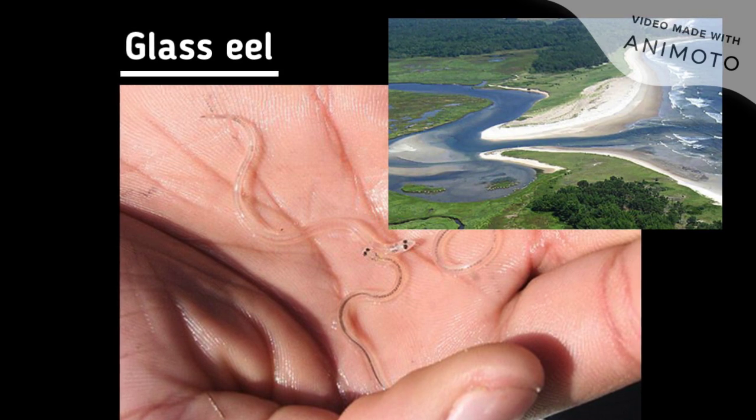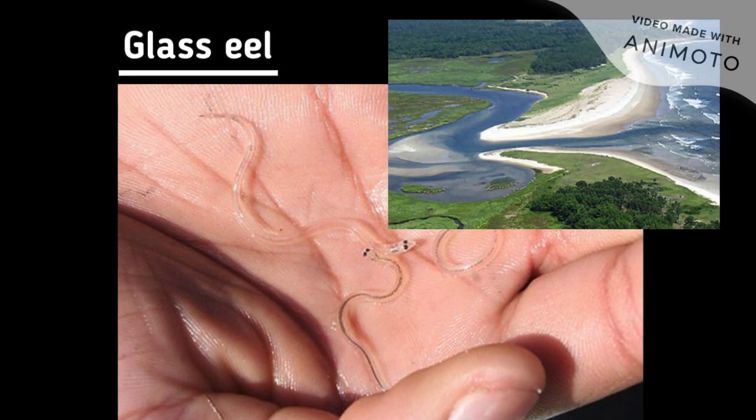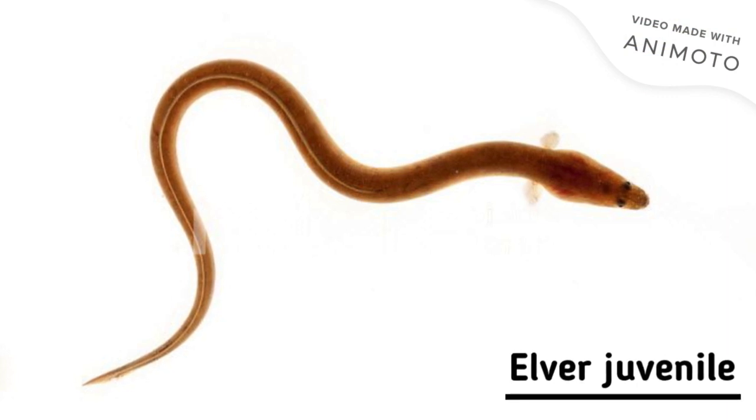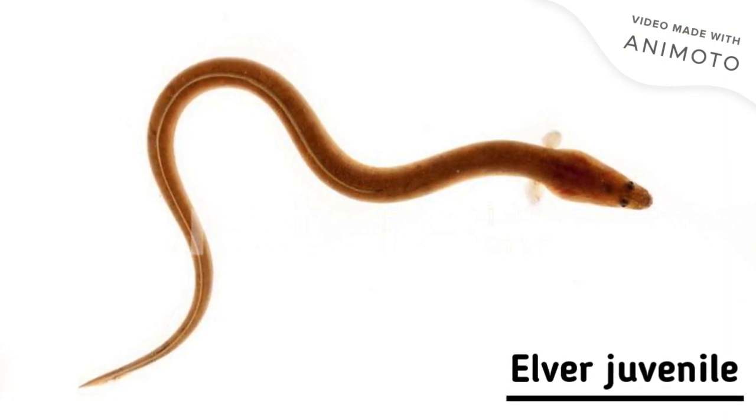The glass eels migrate to estuaries, a place where a river meets the ocean. Here, glass eels metamorphosize into elver juveniles and swim upstream to freshwater environments.